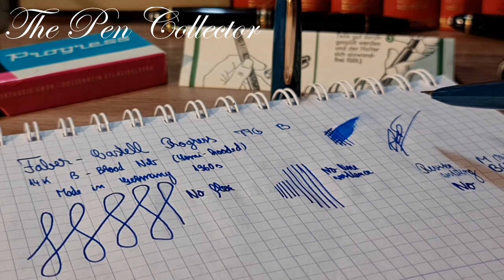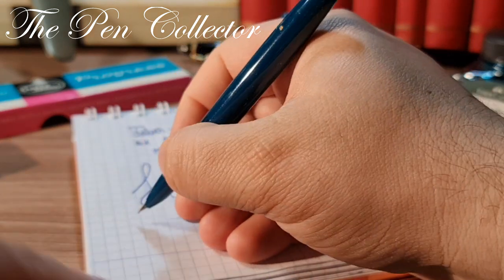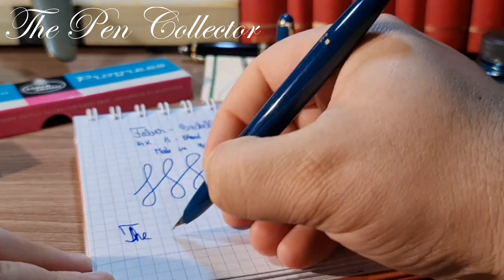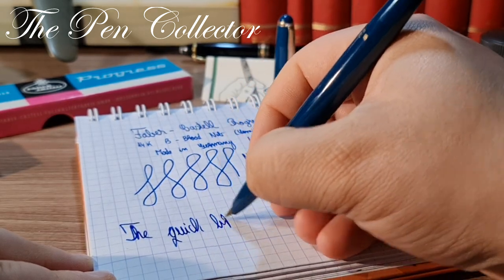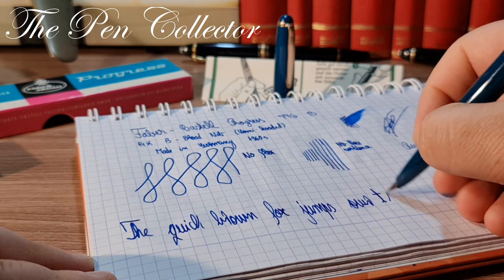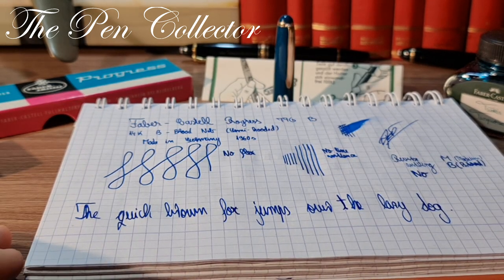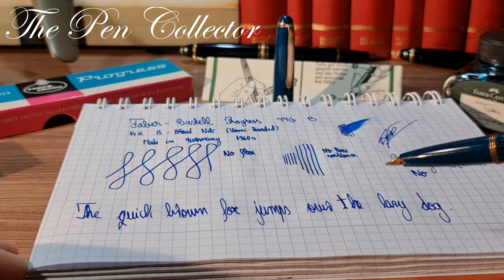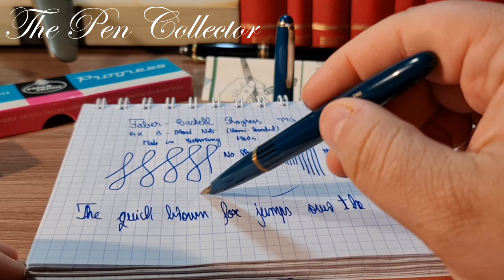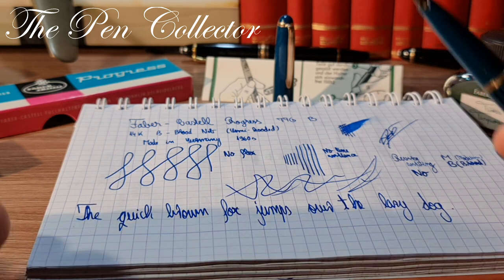I've shown you how to do a signature — I believe that's all the tests. Let me zoom out a bit. The quick brown fox jumps over the lazy dog. This is a beautiful German fountain pen with a wonderful nib. It simply glides on the paper. It's quite smooth and it's a joy to write with.